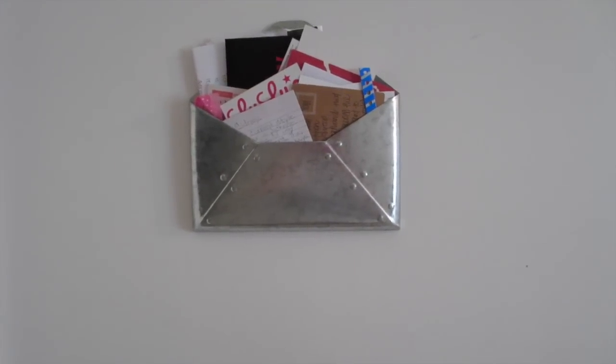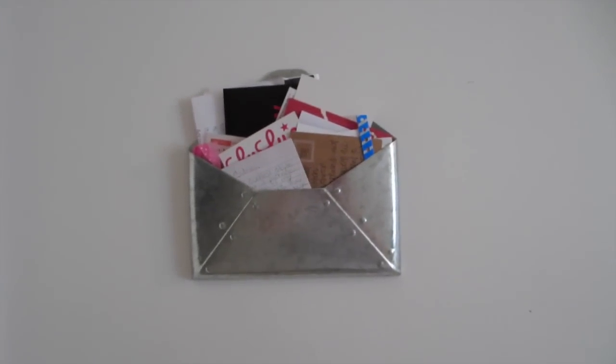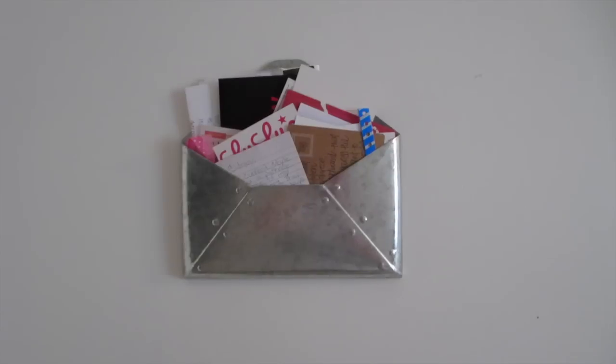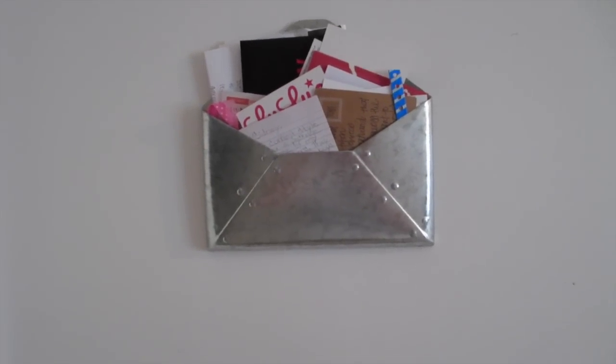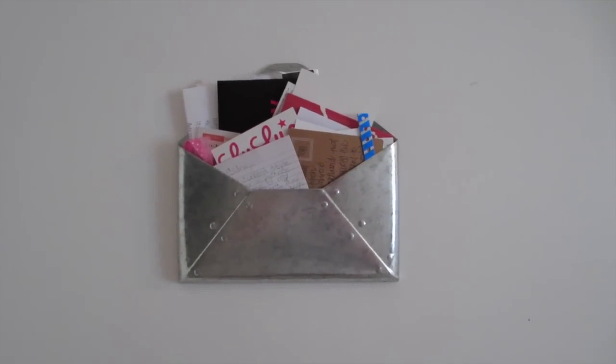When you look to your left from my door, this is right above my light switches. It's just from Target and it basically holds all of the letters I've gotten from working with companies. I also have special things like that little blue thing from Playlist Live. It just has stuff that I want to keep and I thought this would be a cute way to keep it and show it off.